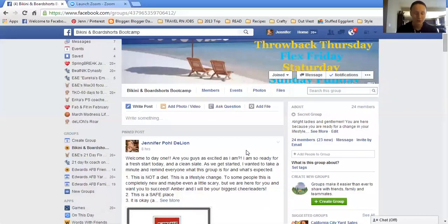If you're on your phone, you're going to want to click on 'View Pinned Post.' See where it says right there? So if you click on that, it'll bring up the post every day.